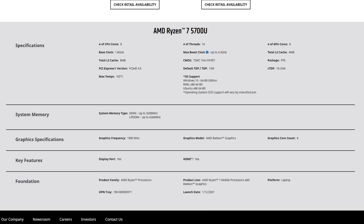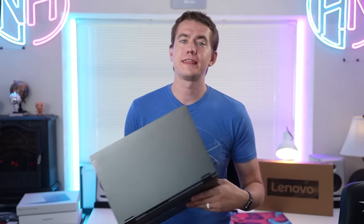Last year, one of our most popular videos was on the Lenovo Flex 5 with the Ryzen 5 4500U. Today we're doing a follow-up with the Lenovo Flex 5 with the Ryzen 7 5700U. This is the upgraded version with the latest in AMD's process technology.